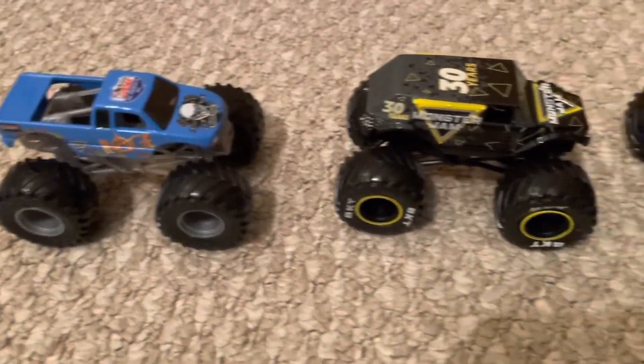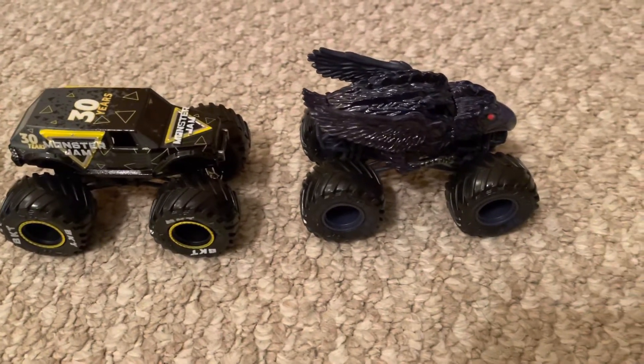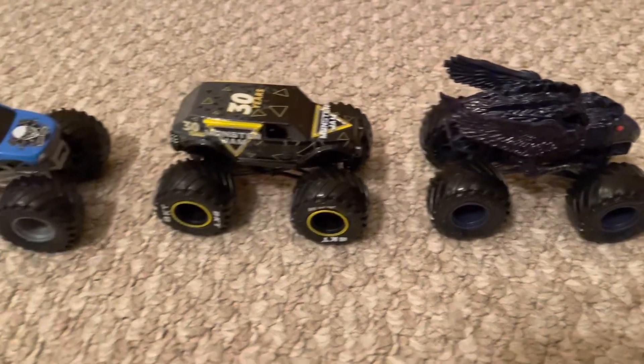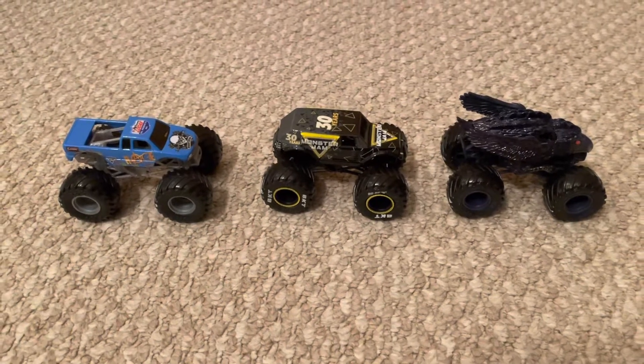We will be going to Target soon, and last time we went there they had Series 3's, so they might have it — you never know. Also, stay tuned for the first proper custom, which I'm about to show a sneak peek of.